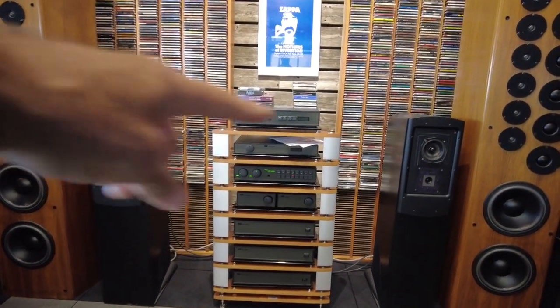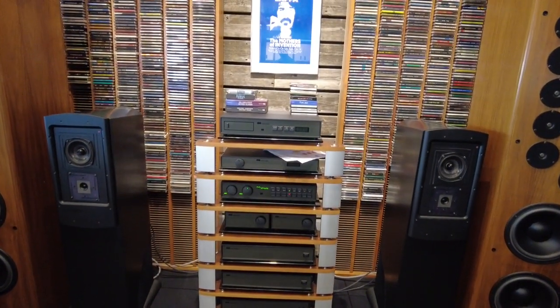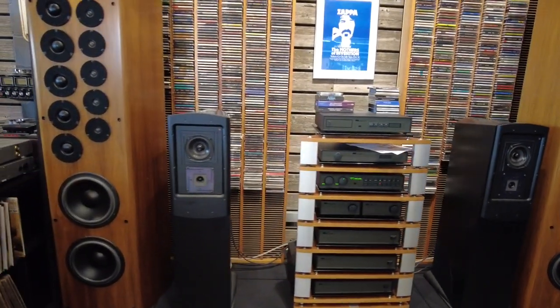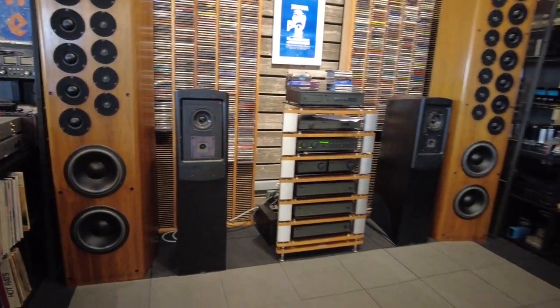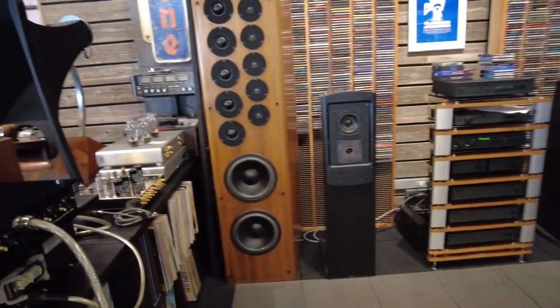Active loudspeakers, three amplifiers, crossover, preamp, power supplies, and CD player — so it's a pretty cool full Naim system. You can also see that on our website.